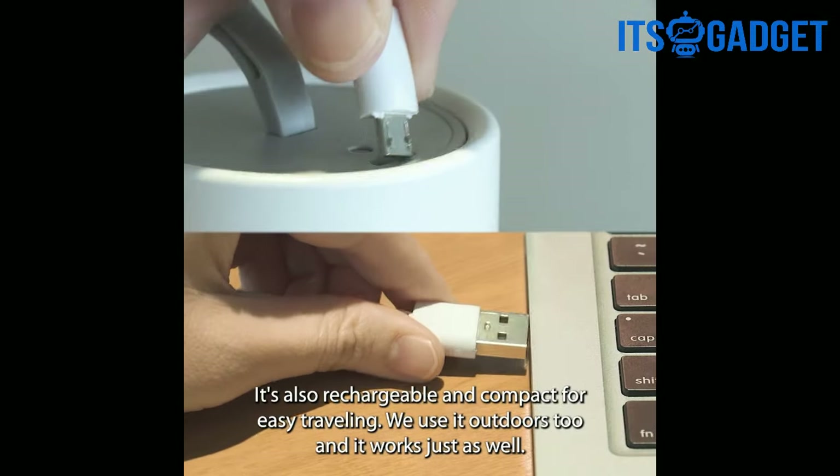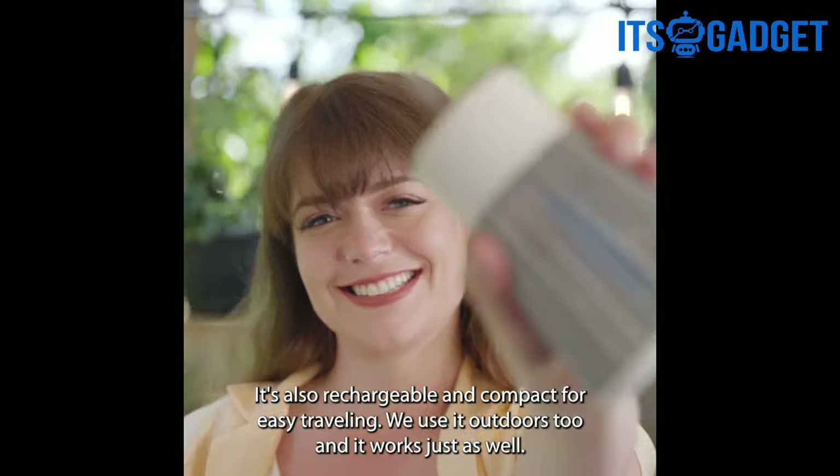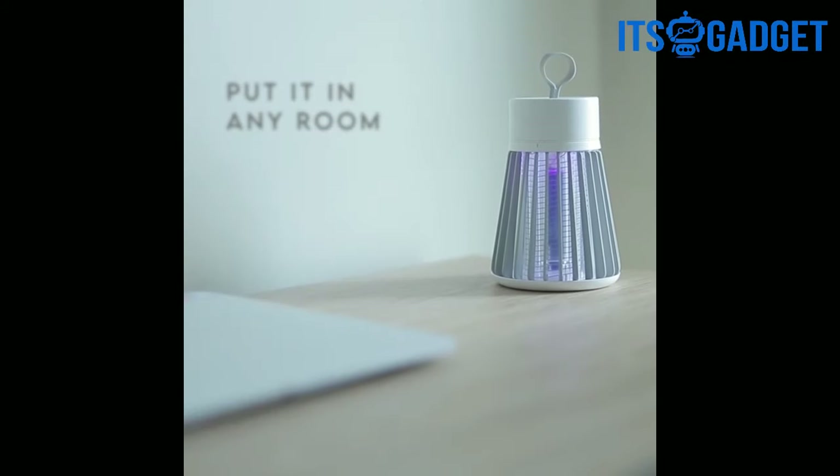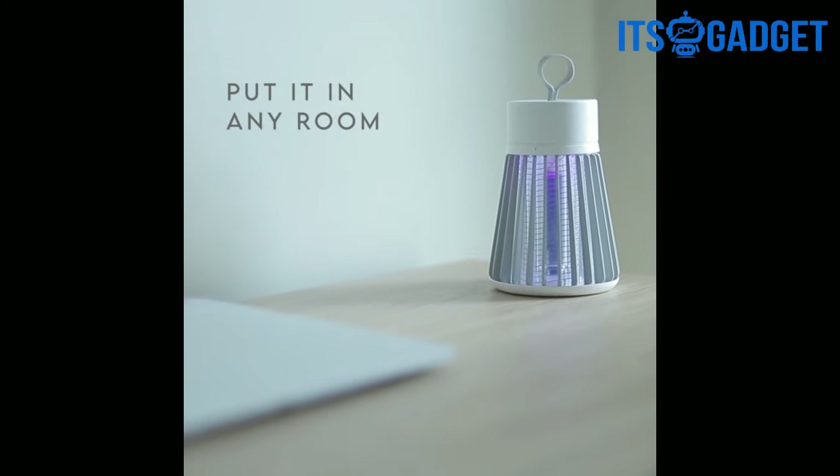It's also rechargeable and compact for easy traveling. We use it outdoors too, and it works just as well. And because it's non-toxic, it's safe to keep in your room and even by your bed while you sleep.